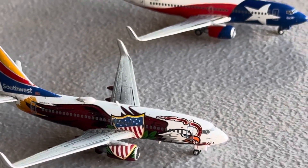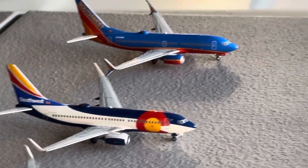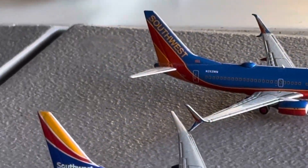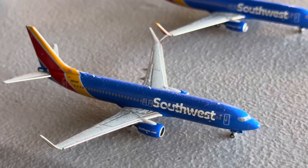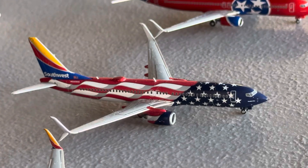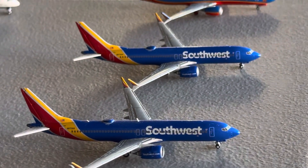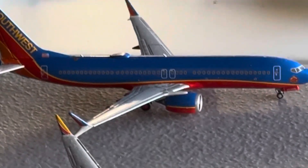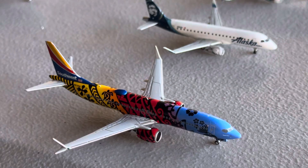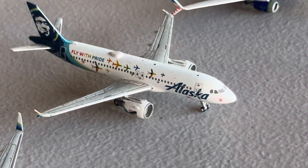Southwest 737-700 Canyon Blue with winglets. Southwest 737-700 in the Illinois One livery — this was my first Southwest model. Southwest 737-700 in the Lone Star One livery. Southwest 737-700 in the Colorado One livery. Southwest 737-700 Canyon Blue split scimitars. The Southwest 737-800 with gray winglets. Two Southwest 737-800s in the split scimitars blended. Southwest 737-800 Freedom One livery. Southwest 737-800 Tennessee One. Two Southwest 737 MAX 8s in the Heart One livery. Southwest 737 MAX 8 Canyon Blue retro livery, and Southwest 737 MAX 8 Imua One livery.